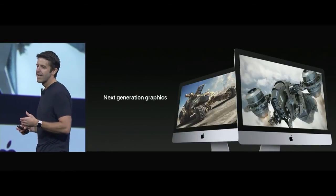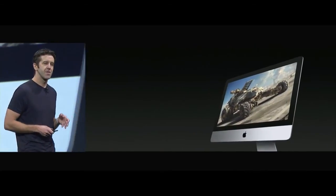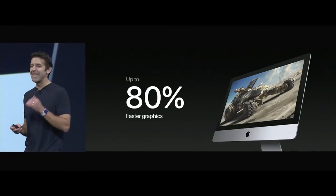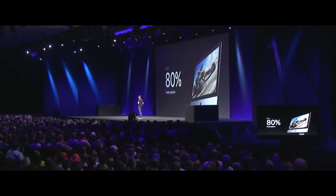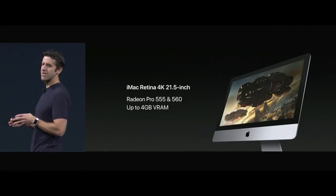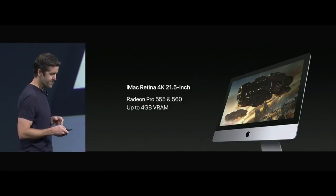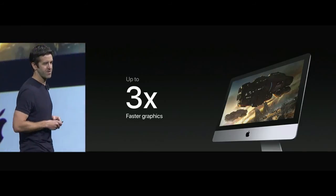Every configuration in this new iMac line is going to get a big bump in graphics performance. Starting with the entry-level iMac, it gets a boost in its integrated GPU by way of Intel's Iris Plus graphics, which now has 64 megabytes of VRAM — and this system is up to 80% faster in graphics than the previous generation. Next up, the 21.5-inch iMac with Retina 4K display is moving to discrete graphics, made standard on all 4K iMacs, with Radeon Pro series GPUs with up to 4 gigabytes of VRAM — up to three times faster than the previous generation.